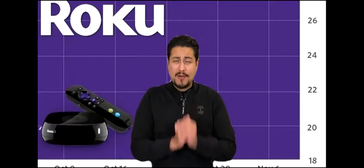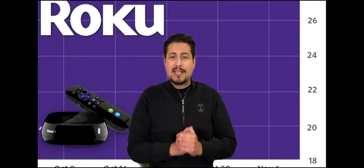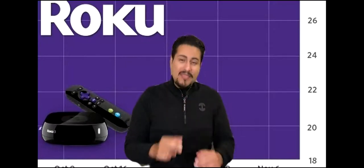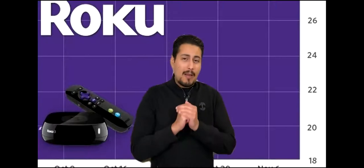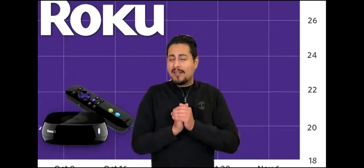Hey, what's up guys? This is Mario back again with another YouTube video. Today's video, I'm going to talk about Roku stock. The reason why I want to talk about Roku stock is because it's down over 30% for the month, which is huge. To me, that represents a great buying opportunity — a buy-the-dip type of opportunity. And it's not just me; there are some analysts who think the same. It was actually upgraded today by an analyst.